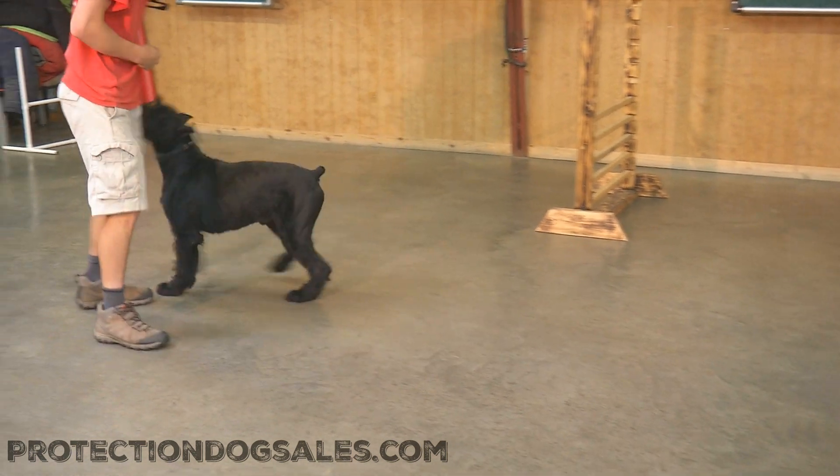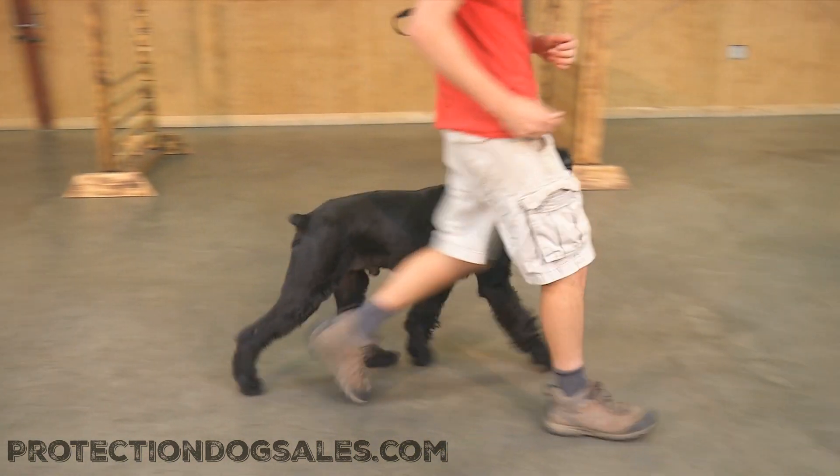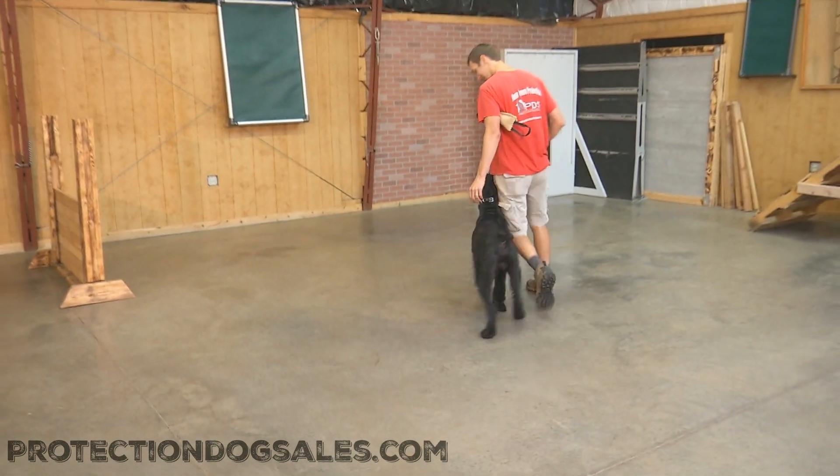He's still young in the sense that giant schnauzers do mature a little bit slower than German shepherds and Dobermans, but at two and a half I'd certainly call him an adult.